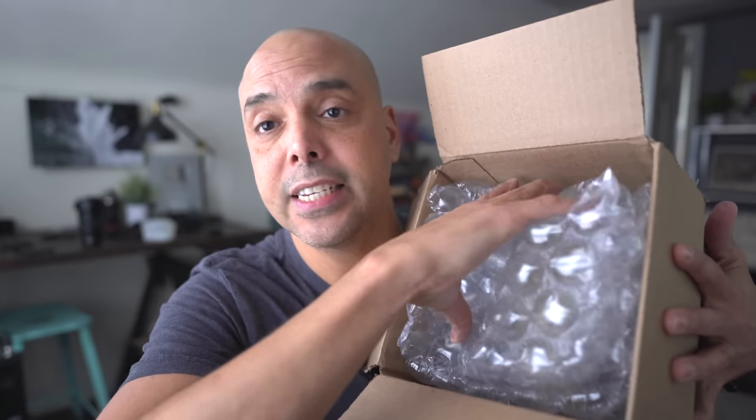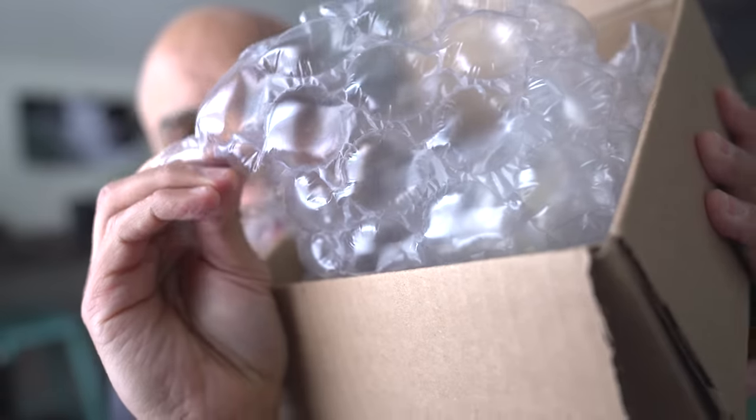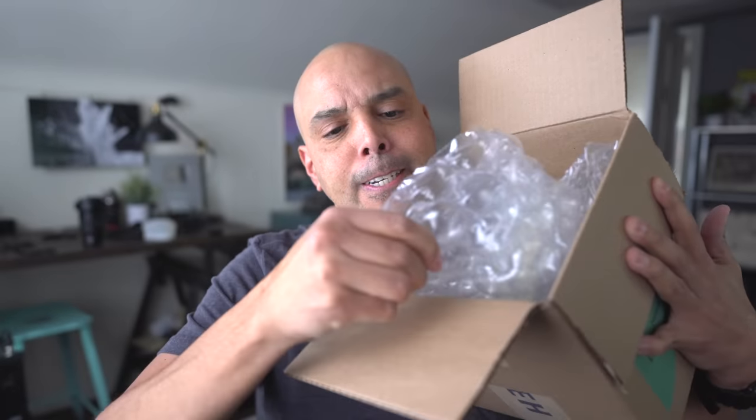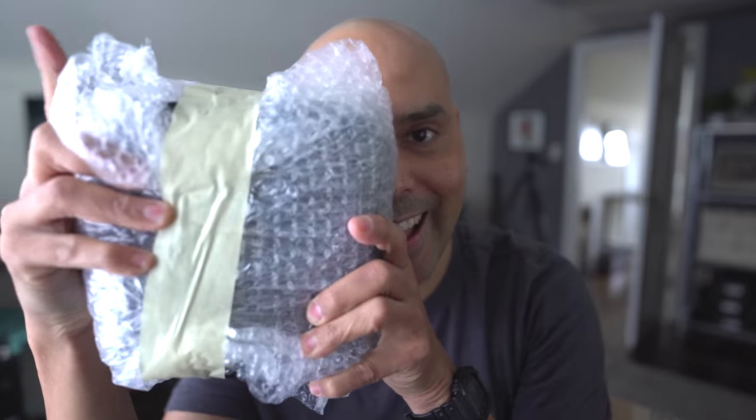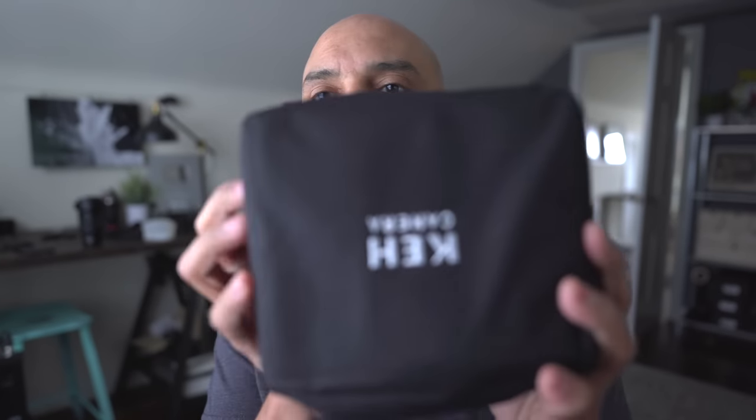All the stuff is always wrapped really nice. They have super industrial strength bubble wrap — crazy tight bubbles which don't pop. This one has a case. Look at this. This is a bargain camera, so I'm a little impressed already because the camera came in a little carrying pouch. They don't need to do that. That's kind of cool. The camera must really suck then.